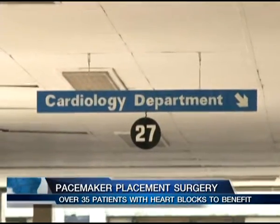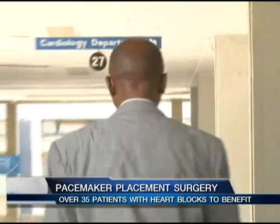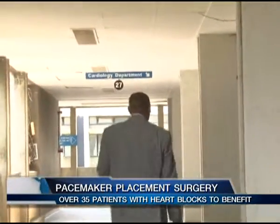Under the current project, more than 35 patients with a heart block condition will benefit at a subsidized cost of only 20,000 shillings. Last year 32 patients were implanted, and this year they hope to reach up to 40, depending on patient availability. They cooperate with local physicians and doctors from all over Kenya, and could potentially implant more than 60 patients.